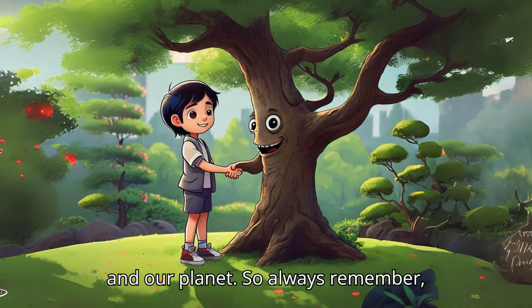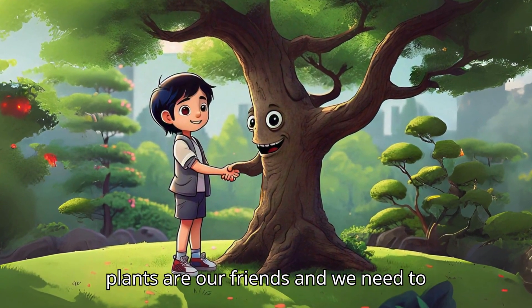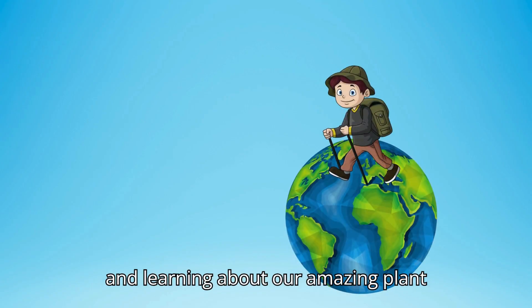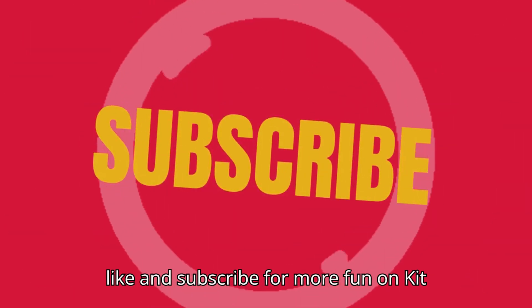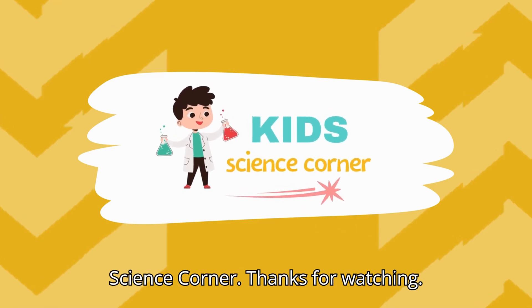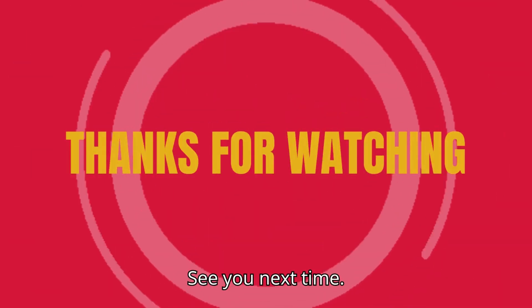So always remember, plants are our friends, and we need to take care of them. Let's keep exploring and learning about our amazing plant world. Don't forget to like and subscribe for more fun on Kids Science Corner. Thanks for watching. See you next time.